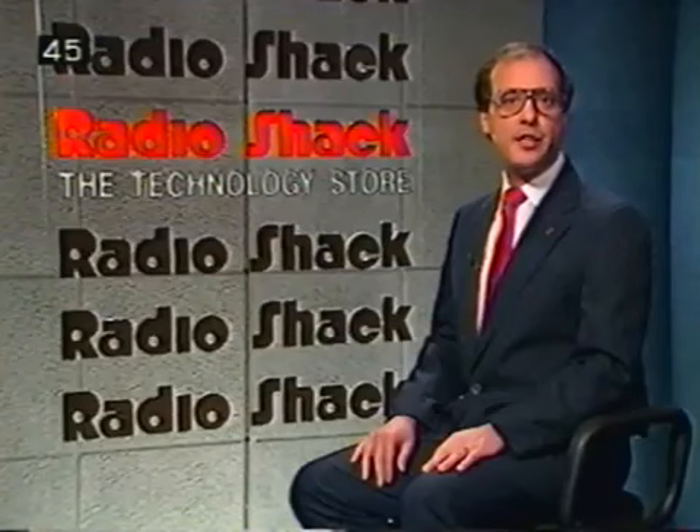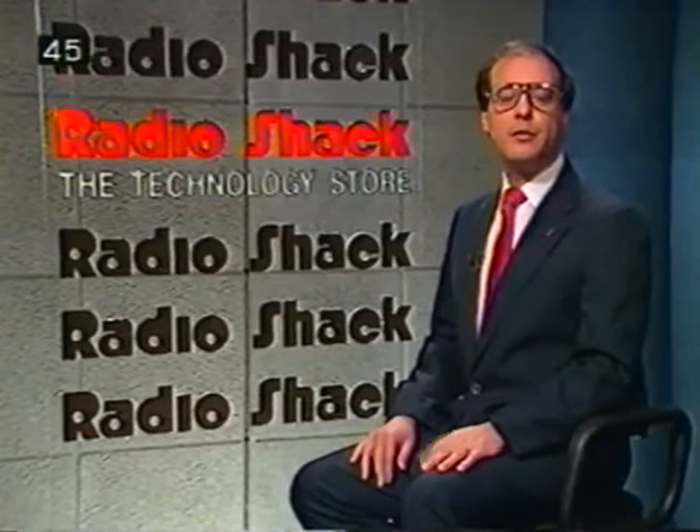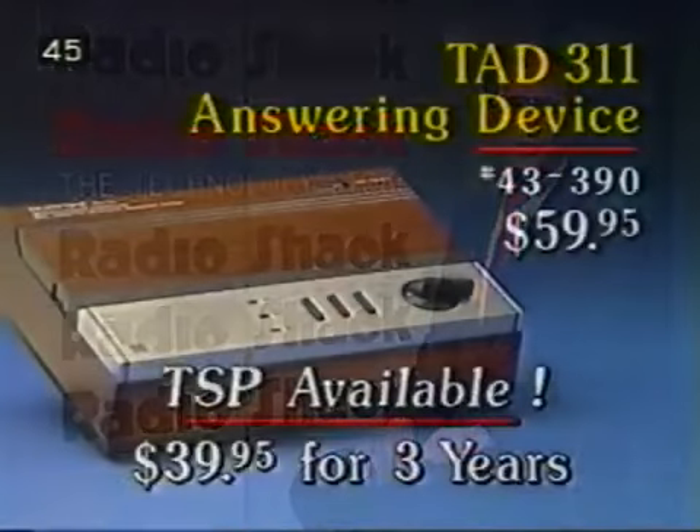If the TAD 311 will be connected to the same jack as the telephone, your customer will need a duplex adapter — add it to the sale. Suggest extra cassettes, head cleaner, and our customized announcement tapes as well.